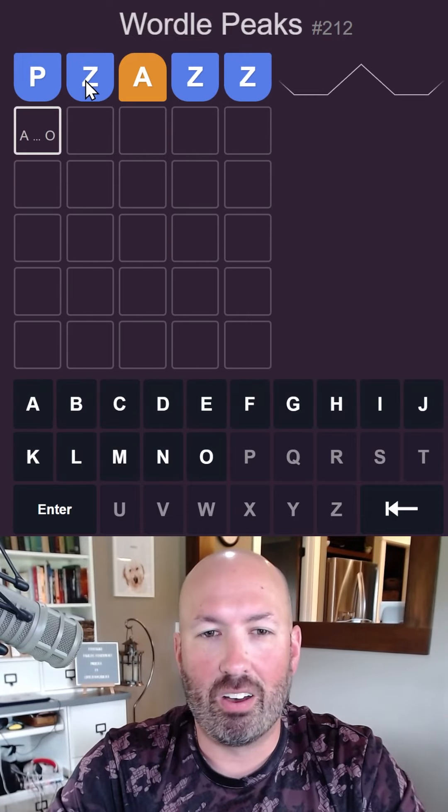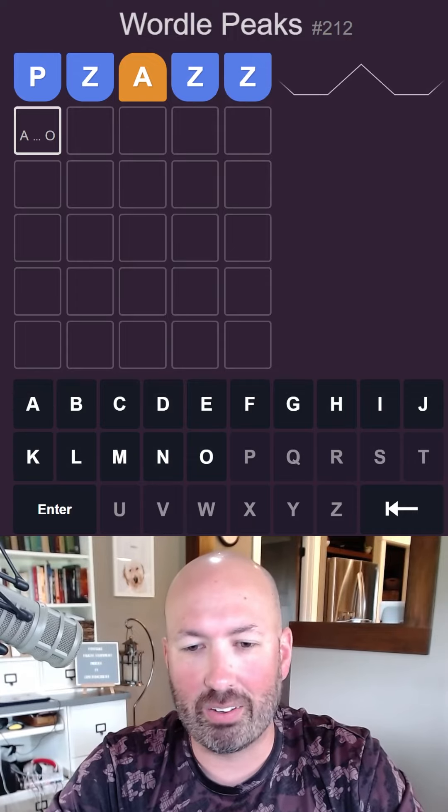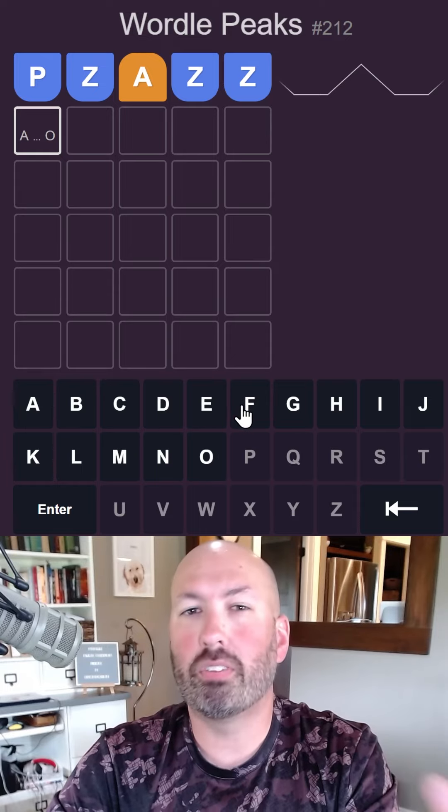Okay, big surprise — all these three are earlier than Z and this one's later than A. So now I'm going to go with my usual plan of kind of cutting the leftover letters roughly in half.